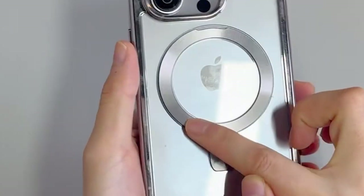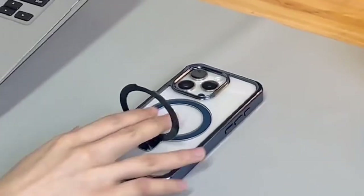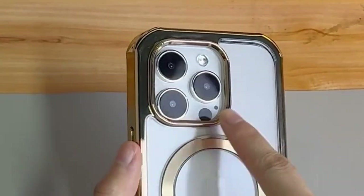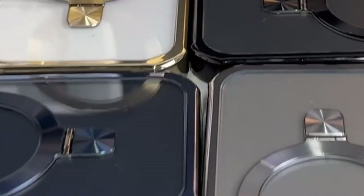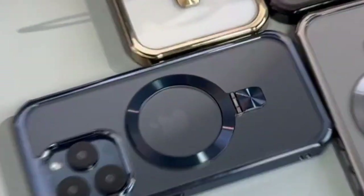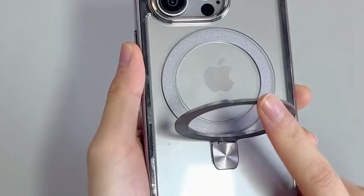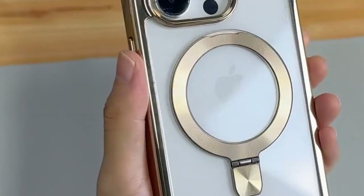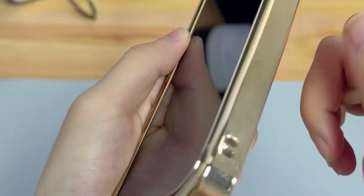You get full 360-degree protection thanks to the shockproof PC panel and air cushions, meeting military-grade standards for drop protection. The soft TPU bumper, electroplated for a premium look, wraps the phone snugly, preventing damage and avoiding signal interference — goodbye metal frame worries. The transparent back lets your iPhone logo shine through, maintaining a luxurious aesthetic, and it's super easy to install.